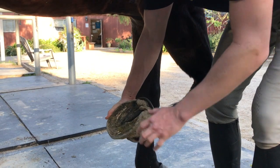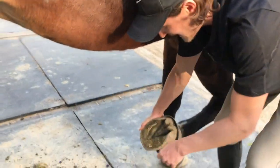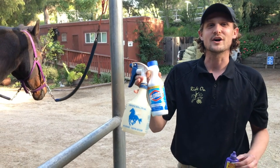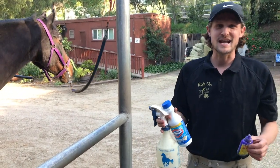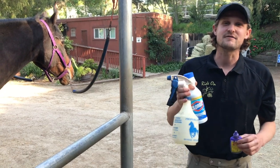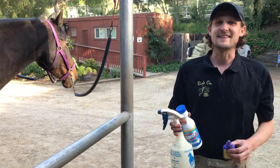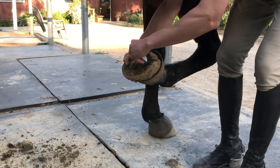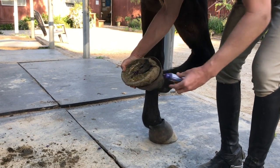After you've cleaned the hooves out really well, if you do find a lot of thrush, the next thing you're going to want to do is apply a treatment. Thrush Buster, which is very common, and a bleach-water mixture in a spray bottle — you apply them both pretty much the same way. Clean the hoof out very well first, otherwise it's not going to do anything, then apply the treatment to the affected area, squirting it especially into the frog and any other affected areas.